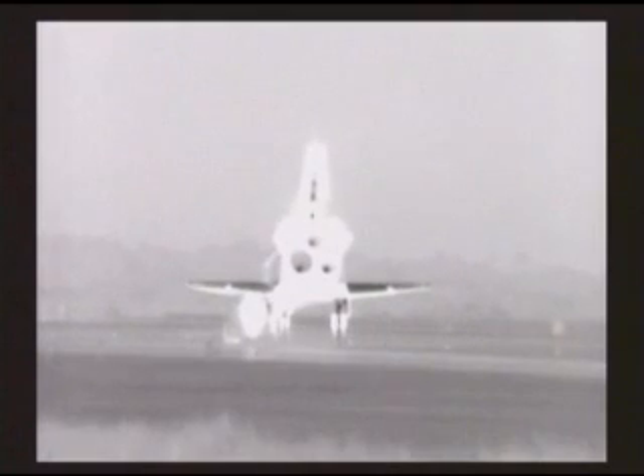Houston, Endeavour — wheel stop. Roger, wheel stop, Endeavour. Welcome home. Thank you.